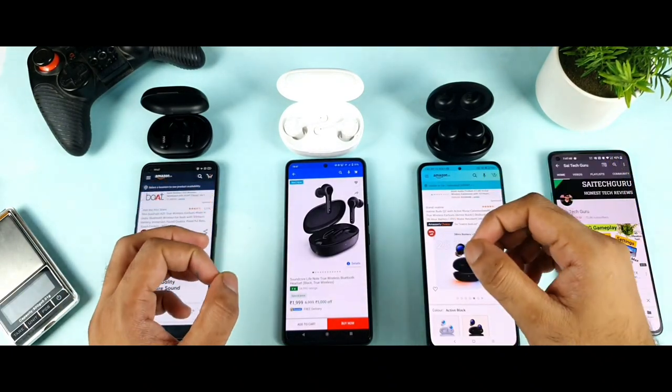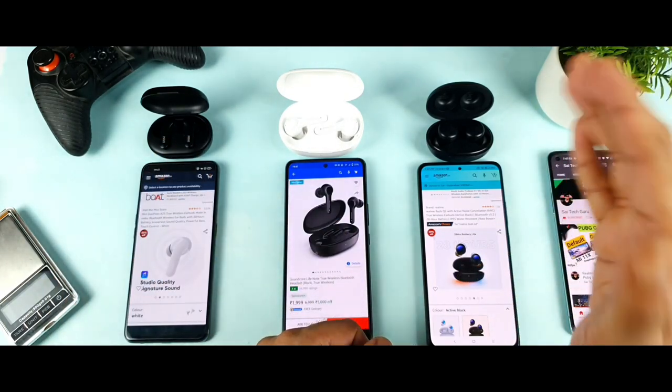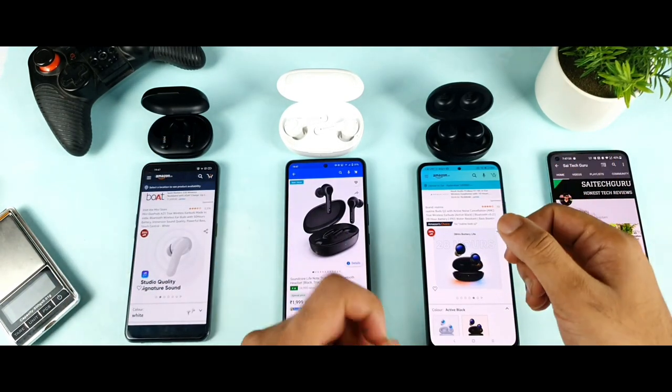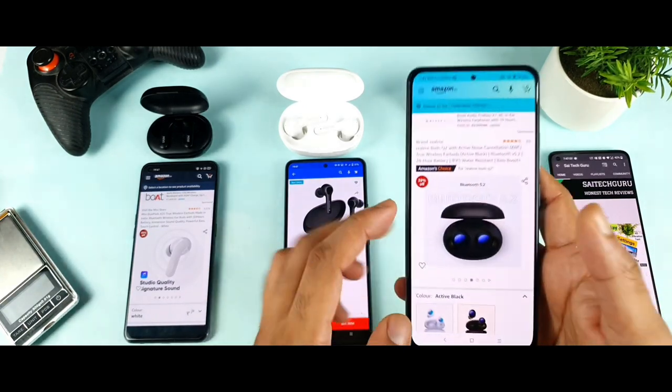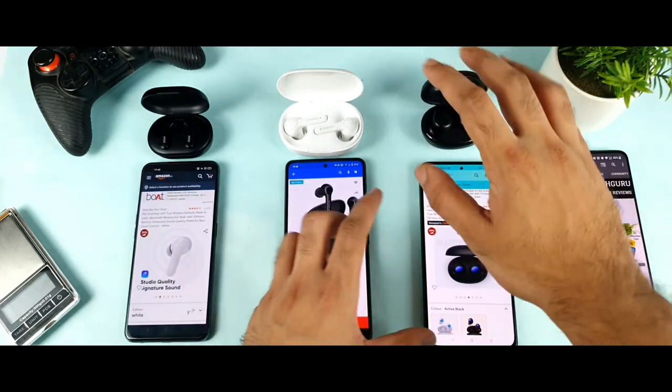Next, in terms of connectivity — both the Miivi Duopods and the Soundcore Life Note have Bluetooth 5.0, while the Realme Buds Q2 has been upgraded to Bluetooth 5.2. That is one thing you need to take note of with the Realme Buds Q2 — it's a good advantage in terms of connectivity.